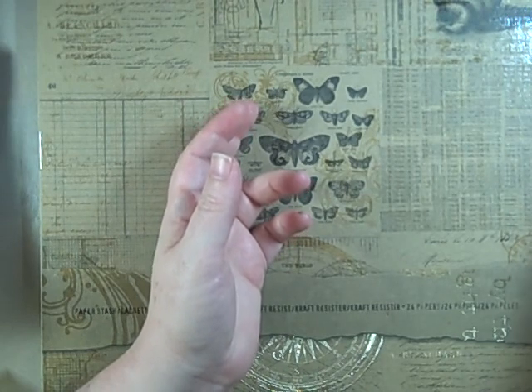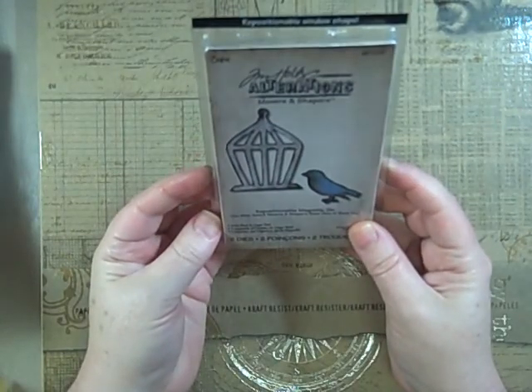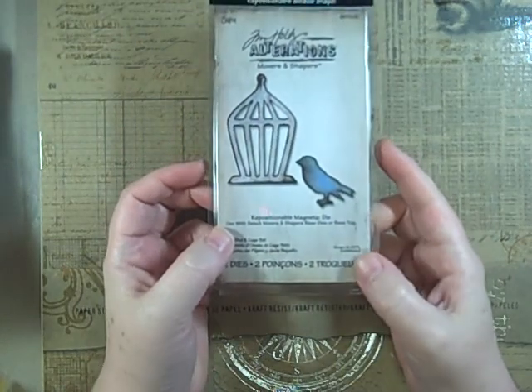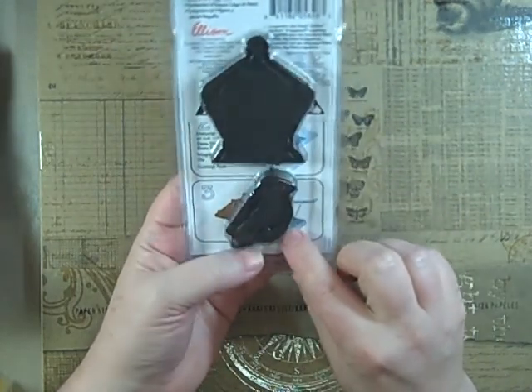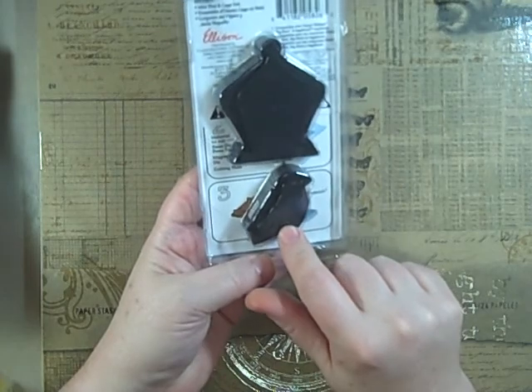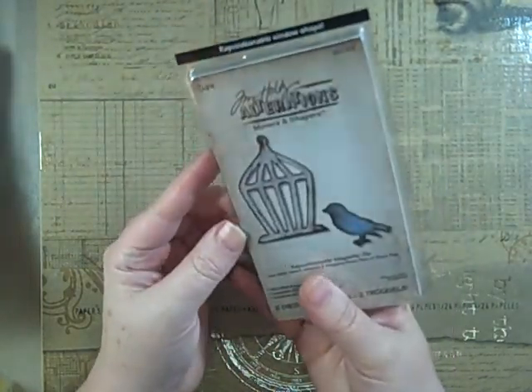I also picked up the mini bird and cage set of dies — the little Movers and Shapers. These fit into either the Baroque die or the L base tray, and they look really cute. You guys know me and birds and birdcages.